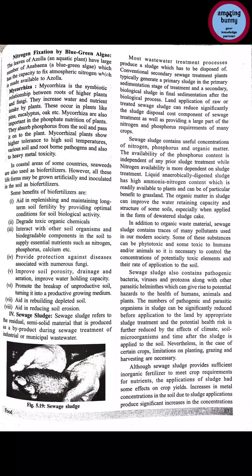In addition to organic waste materials, sewage sludge contains traces of many pollutants used in modern society. Some of these substances can be phytotoxic and some toxic to humans and animals, so it is necessary to control the concentration of potentially toxic elements and their rate of application to the soil. Sewage sludge also contains pathogenic bacteria, viruses, protozoa, and parasitic helminths which can give rise to potential hazards to health of humans, animals, and plants.